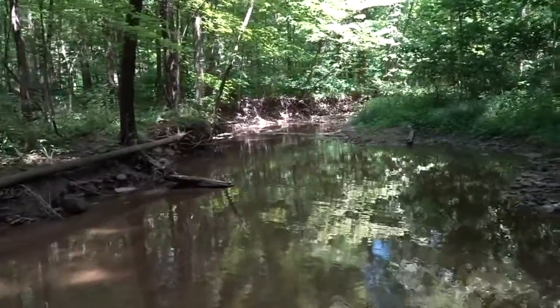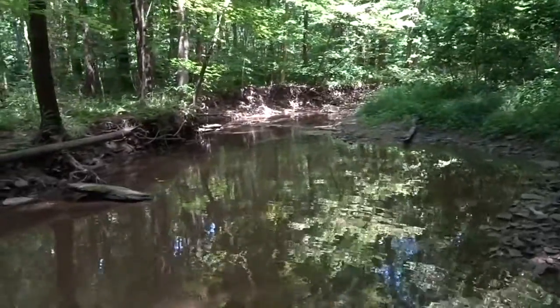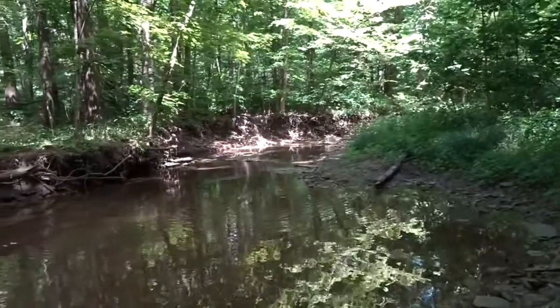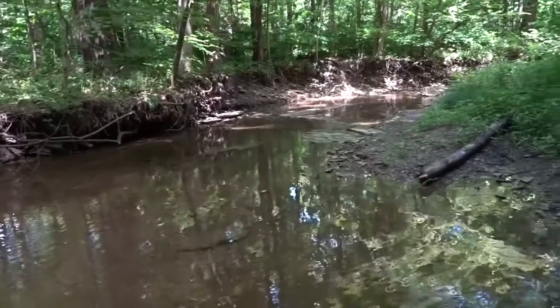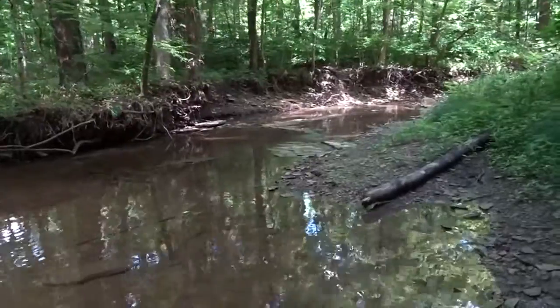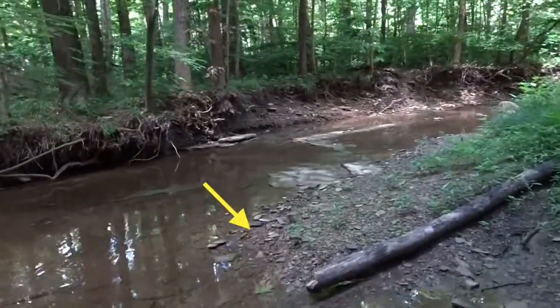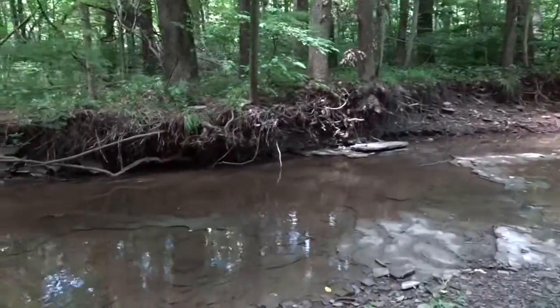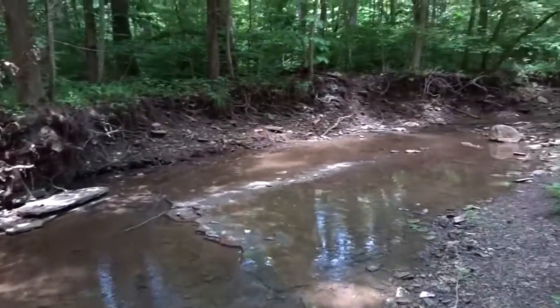Substrate is the material at the bottom of the creek — if you're walking in a creek, it is what your feet touch. Many different things can make up the substrate of a stream, and some are better than others. This handful shows a wide range of sizes of gravel substrate. While gravel is not the highest quality substrate, it is not bad either. As an added bonus, it's not embedded, meaning it's easy to pick up, making it a more functional substrate. By being less embedded, small macroinvertebrates are better able to cling to the substrate, which means more available habitat and more available food for fish.